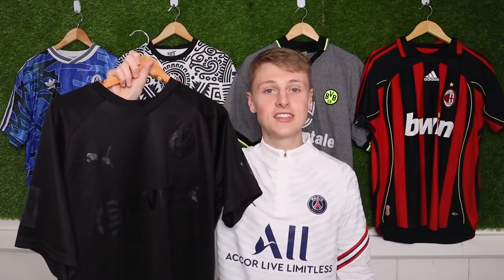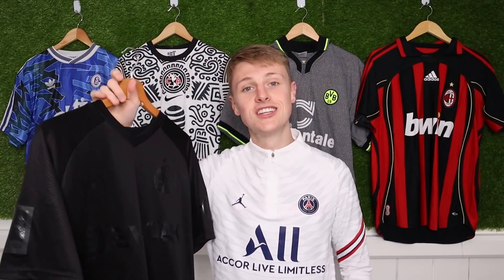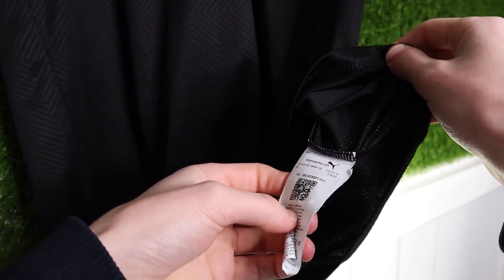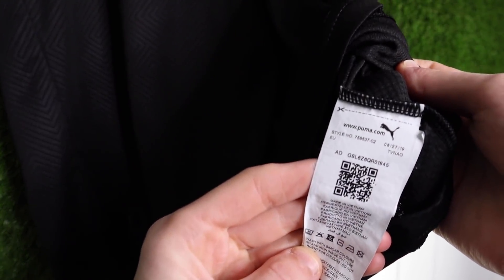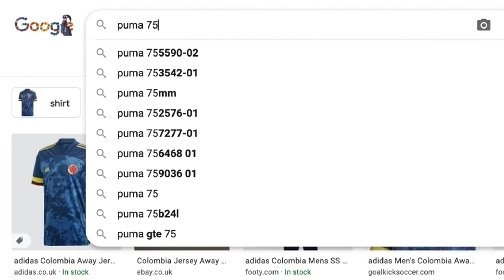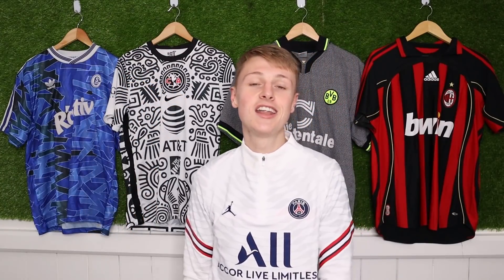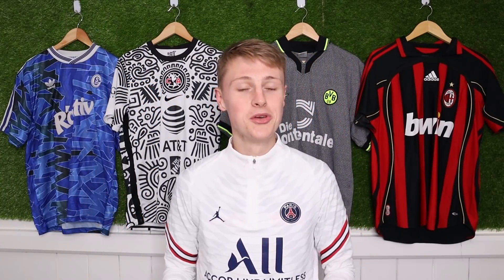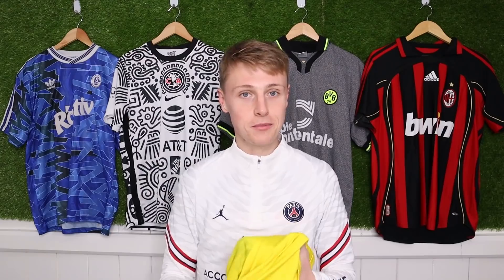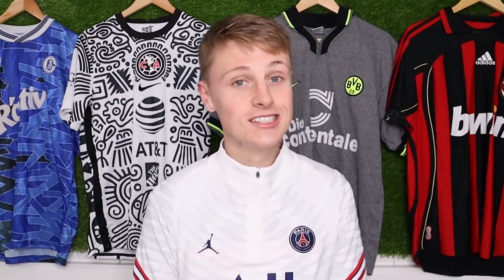Next up is Puma. Puma are a tad different - they use something called a style number, which is essentially a product code. We've got the very sought-after Dortmund blackout shirt from last season, and the code can be found at the bottom of the shirt, similar to Nike. With Puma, you've got a barcode area and the tag says 'style number' followed by your number. If we Google image Puma 75853702, what comes up is loads of images for the blackout shirt - confirmation that this shirt is genuine. I haven't actually got any fake Puma shirts, but an easy way to spot a fake is where the style number and wash labels would be - this Dortmund shirt I have just has nothing there. So if there are no tags in there at all, steer well clear.